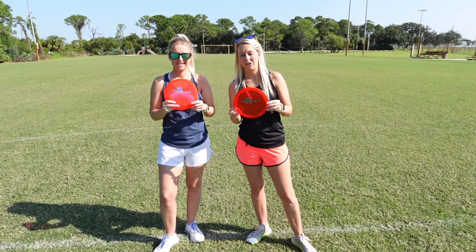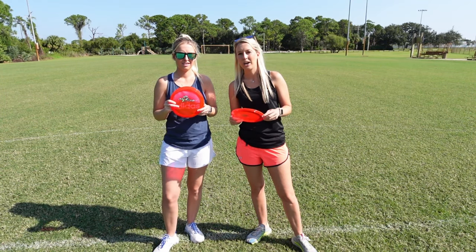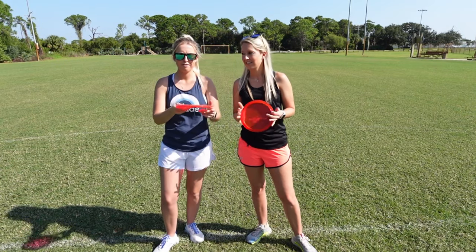What's up guys? We came out to the field to test out our new test flight cicadas that Discraft sent us. We're going to test them against the Undertaker and the Athena. Let's see how they fly.